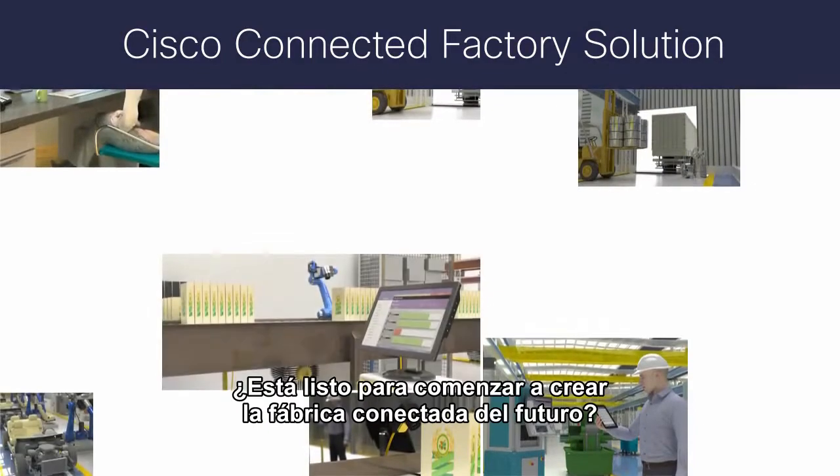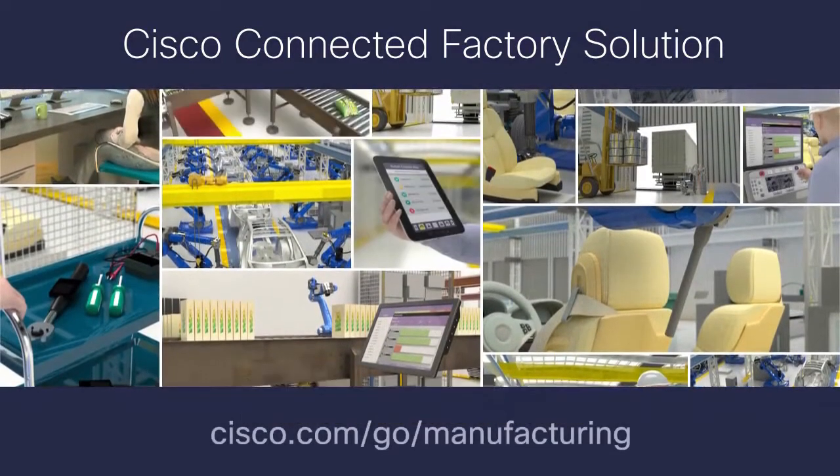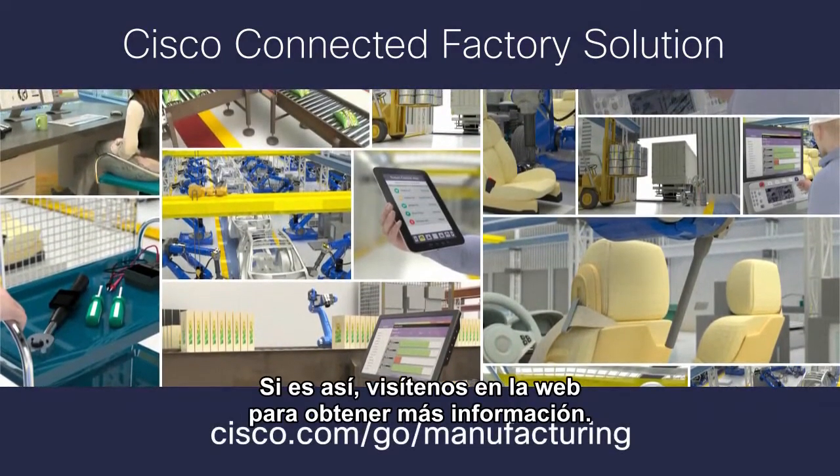Are you ready to start creating your connected factory of the future? Then visit us on the web to learn more.